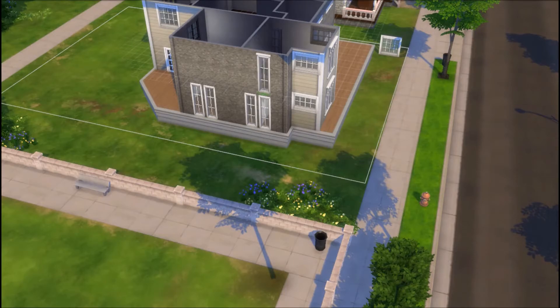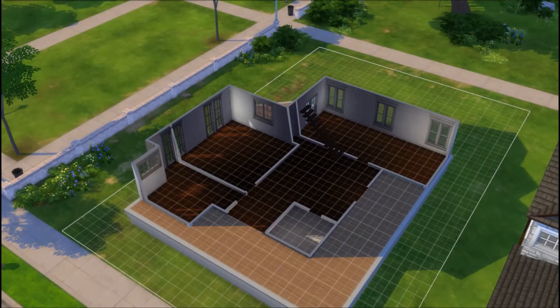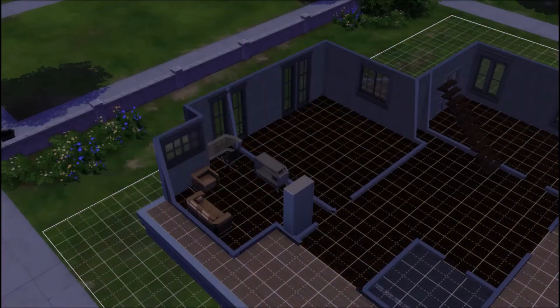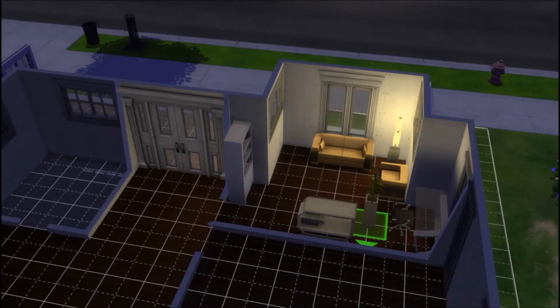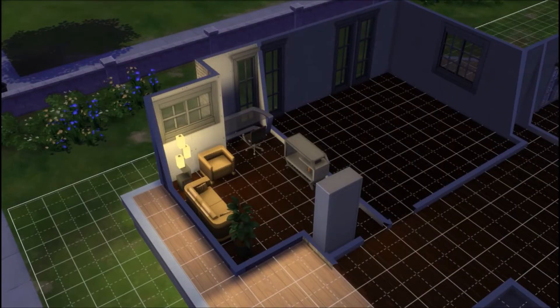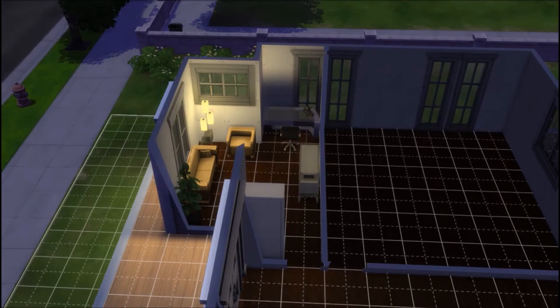For any of you wondering about that house next door — I started building it a while ago before I even had the thought of starting speed builds. I will probably delete everything one by one and then record myself undoing the delete so you guys can have some idea of how I built it, possibly turning it into a speed build. But once it's finished I will definitely be posting it on the gallery so it will be available for download, hopefully within the next two weeks.